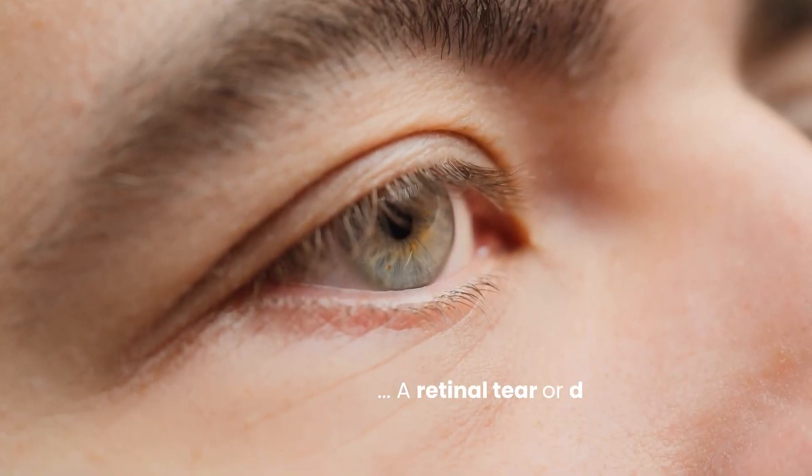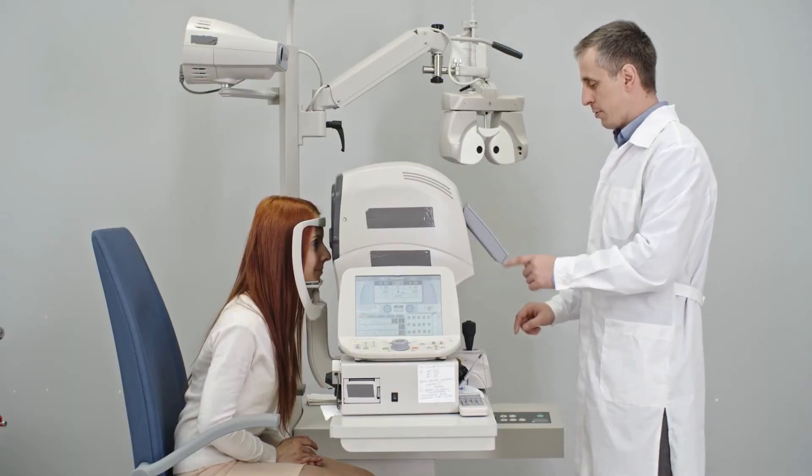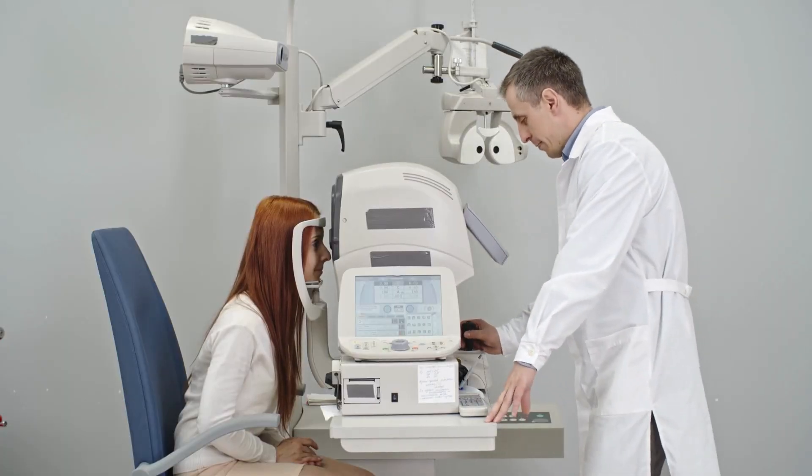According to the American Academy of Ophthalmology, these symptoms could also indicate a retinal tear or detachment — serious complications that require urgent treatment to preserve vision. Don't wait for these spots to disappear on their own. Prompt evaluation is essential.